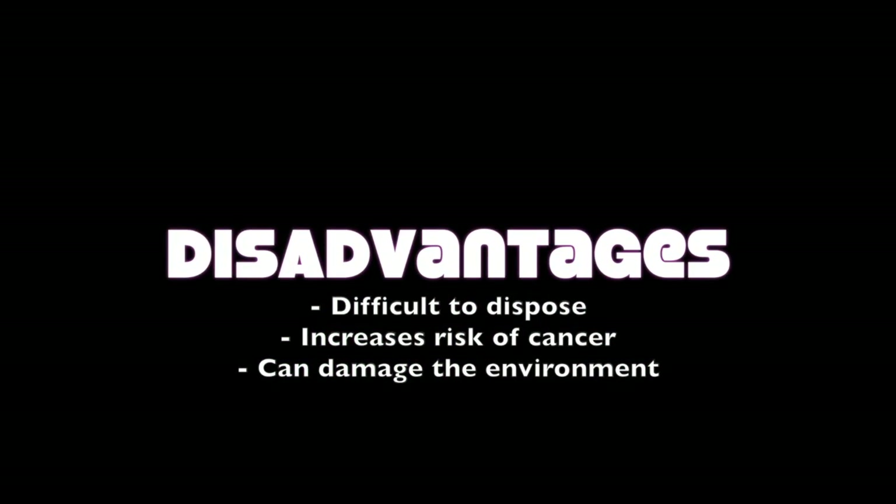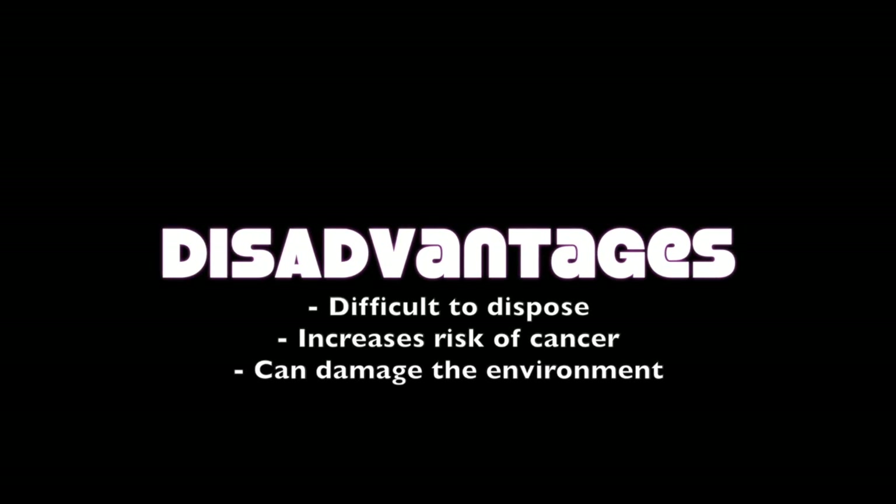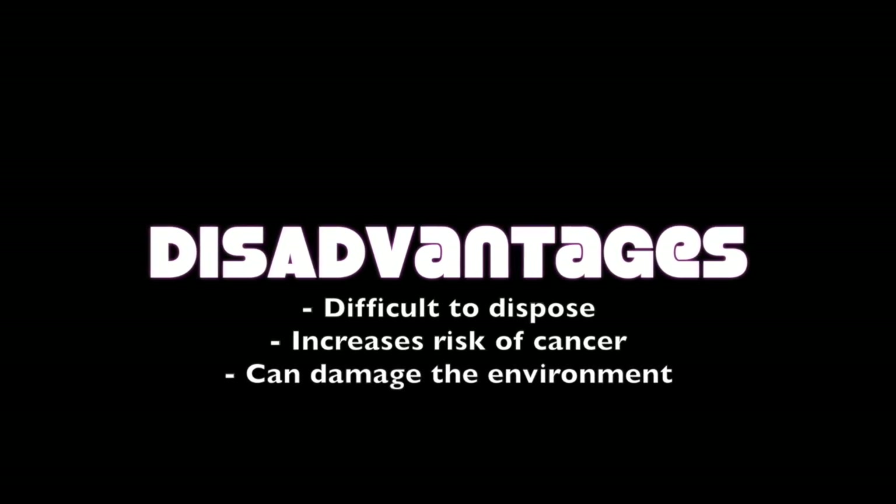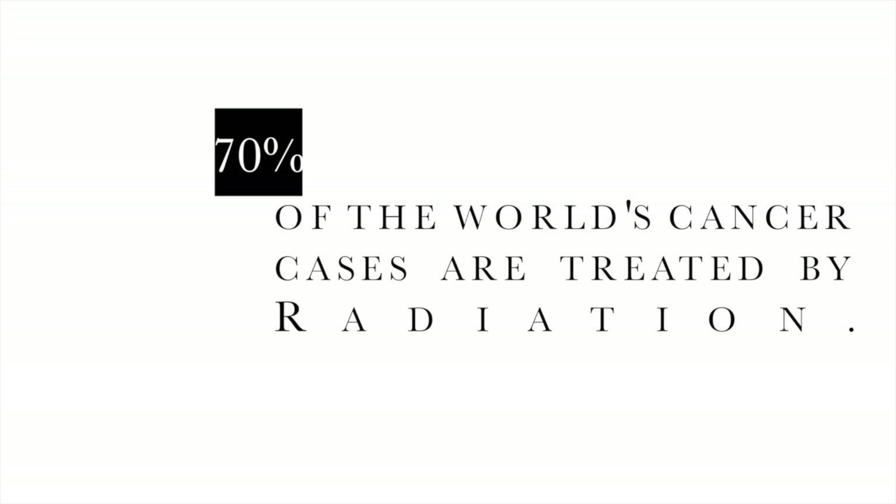On the other hand, cobalt-60 holds many risks. It is difficult to dispose of, and therefore can leak into the environment, which can enter food and water supplies of the community. Exposure to gamma radiation increases the risk of cancer. Overall, it is fair to say the advantages outweigh the risks, which can easily be avoided with correct and safe use.